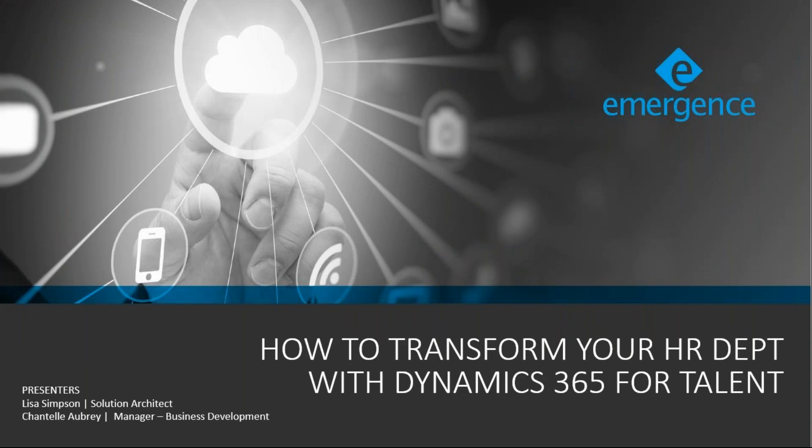Good morning, everyone. Hello, and welcome to today's webinar. My name is Chantelle Aubry, and I'm the Business Development Manager here at Emergence. I'm pleased to be your moderator today and to welcome you to our webinar, where we'll show you how you can transform your HR department with Dynamics 365 for Talent.